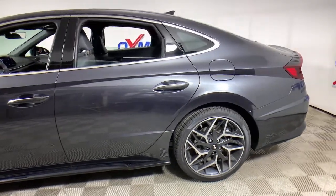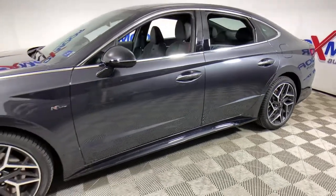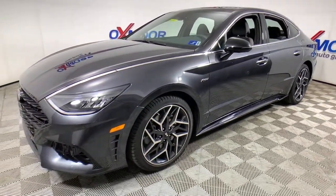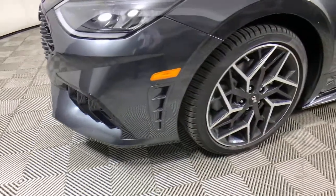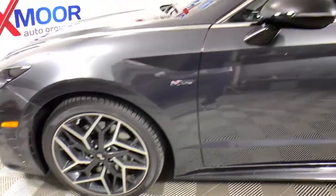Can you see yourself in the 2021 Hyundai Sonata? Get the best of quality, comfort, and convenience in this family-friendly Sonata. This stylish mid-size four-door sedan offers the advanced safety features, smooth performance, and passenger amenities you need to make every drive pure pleasure.